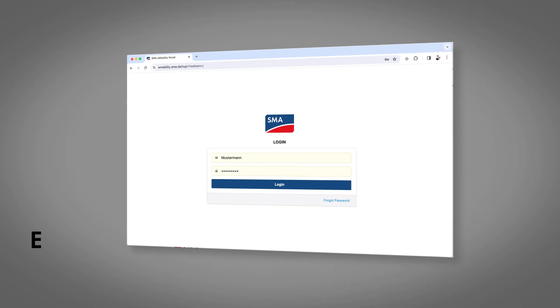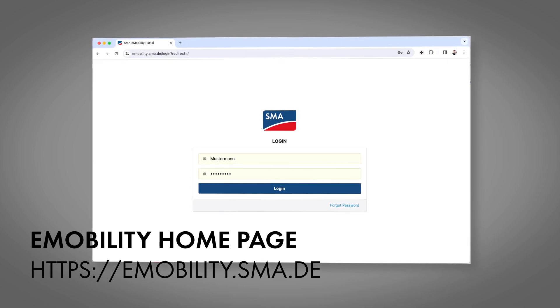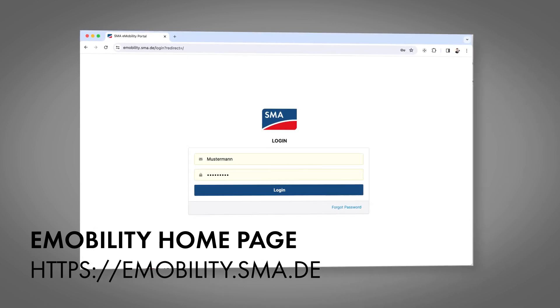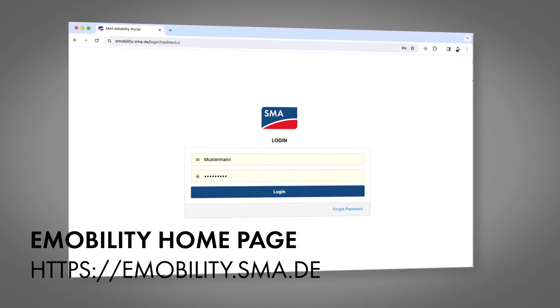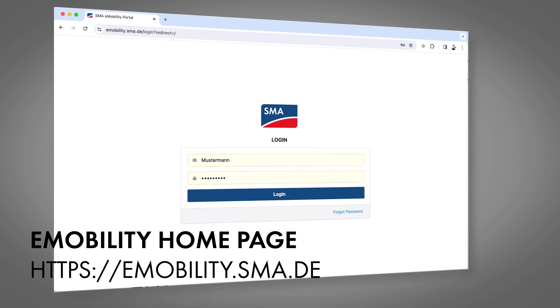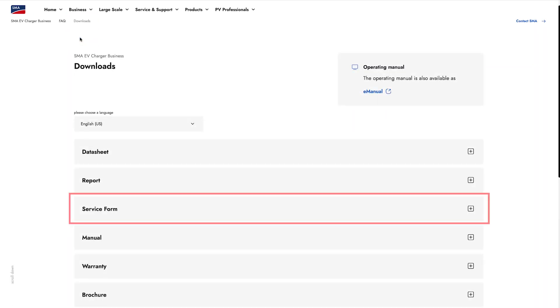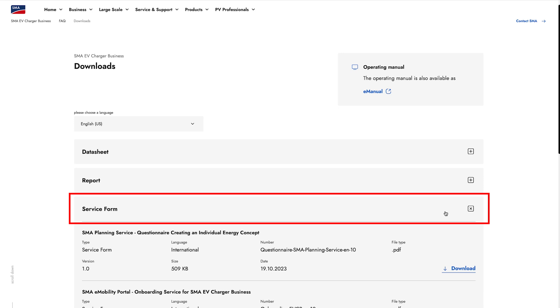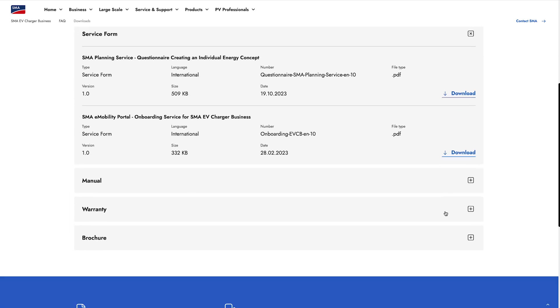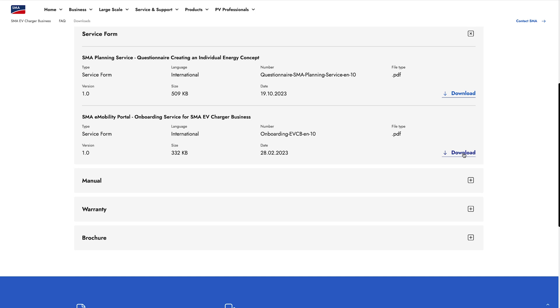A one-time setup must be carried out in order to use the SMA e-mobility portal. To accomplish this, various master data and data of the SMA EV Charger Business are required. SMA service will take care of the setup for you. All required information must be entered in the provided form, which you can find in the download area under service form. Your information will be treated in accordance with applicable data protection regulations.